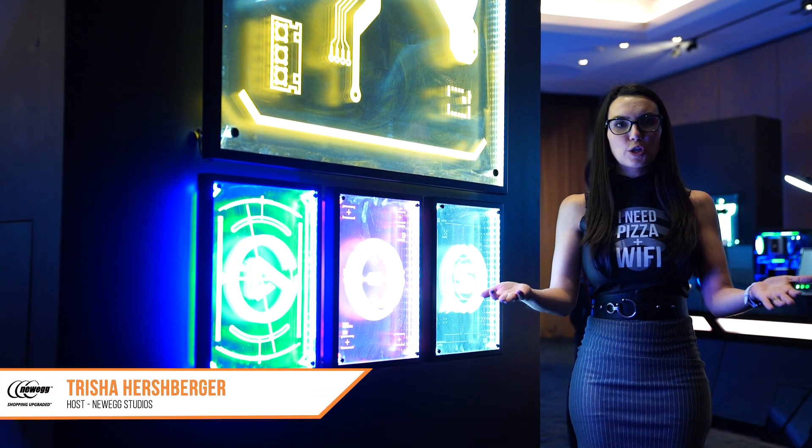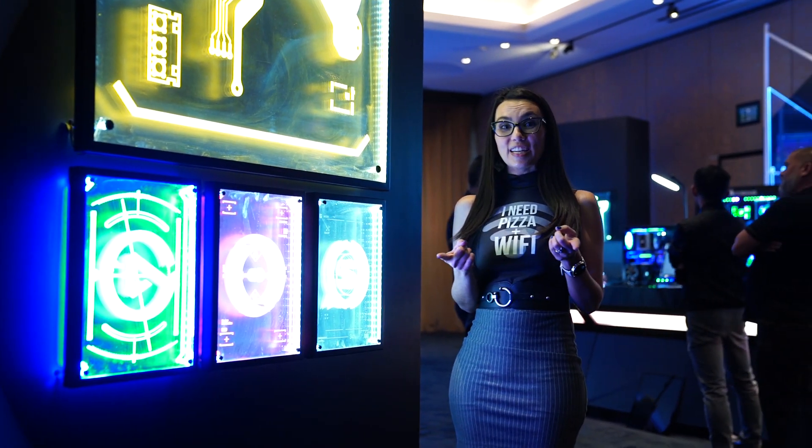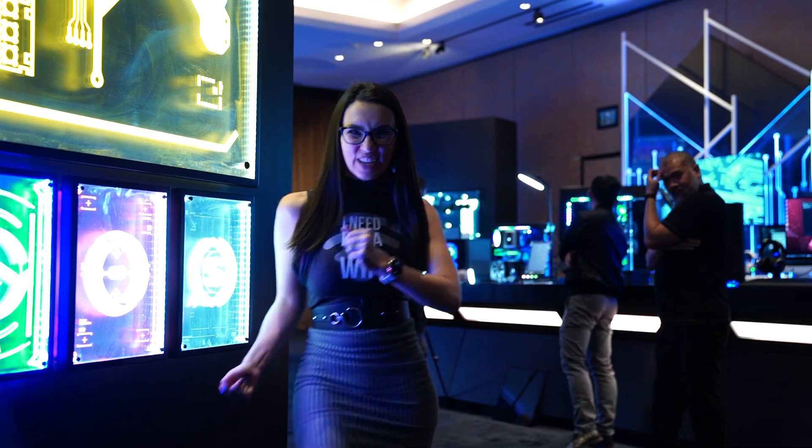Hello, Newegg fans. I'm Trisha Hershberger here at CES 2020 at Corsair's press suite, ready to check out all there is to see. Let's do this.